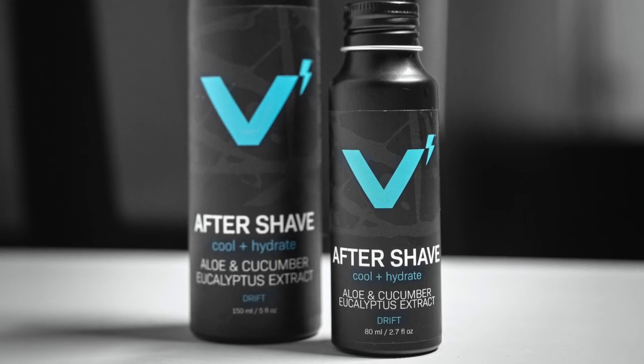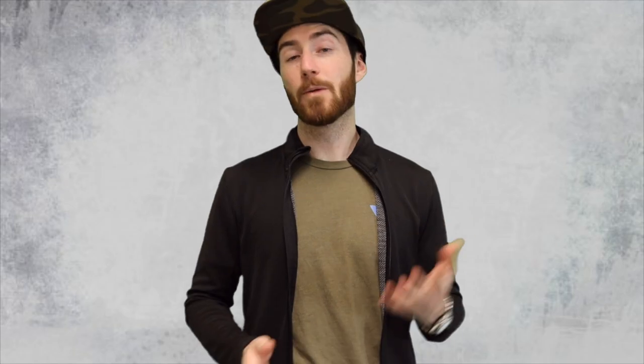Let's dive into what aftershave is, what it's made of, what it's supposed to do. And then we're going to discuss a really cool aftershave with some hidden advantages that you're going to want to stick around for.